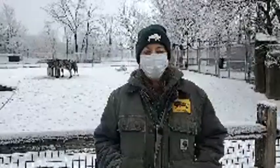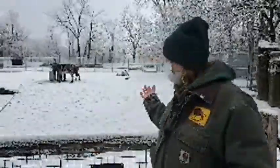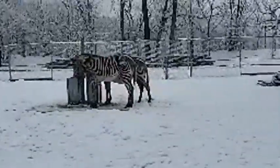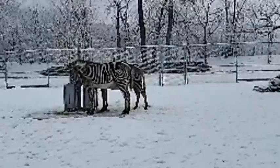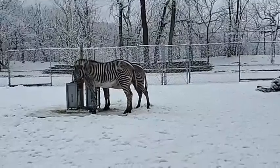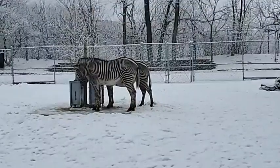Morning everybody. My name is Carrie and I am a lead animal care specialist here at Brookfield Zoo in our hooved animal section. Today we're going to be bringing the zoo to you and talking about our zebras. Behind me here we have 11-year-old Mipa, who is hiding in the back, and five-and-a-half-year-old Nyota. Nyota was born here at Brookfield Zoo and Mipa comes to us from San Diego, but she's been in Chicago long enough to be well acclimated to our weather. As you can see, they don't seem to mind our snowy weather at all.